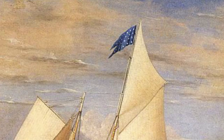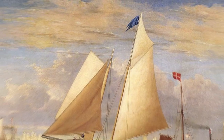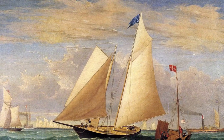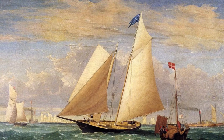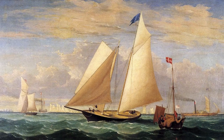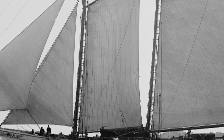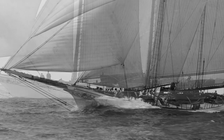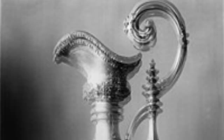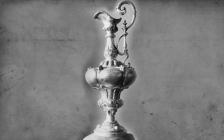A yacht race in 1851 became the deciding factor when the yacht America visited the UK flying sails made from Egyptian cotton and raced against the British fleet who were all using flax sails. America beat the British boats to start what has become known as the America's Cup, the oldest trophy in international sport.